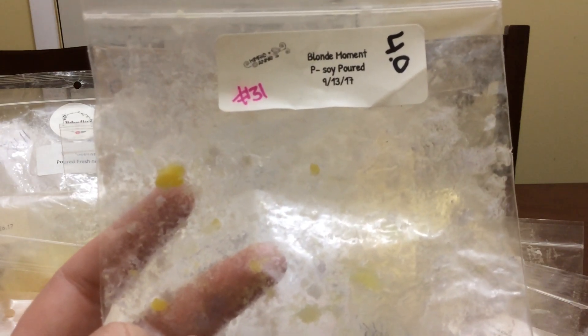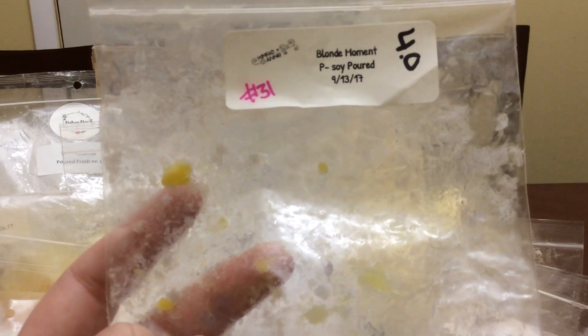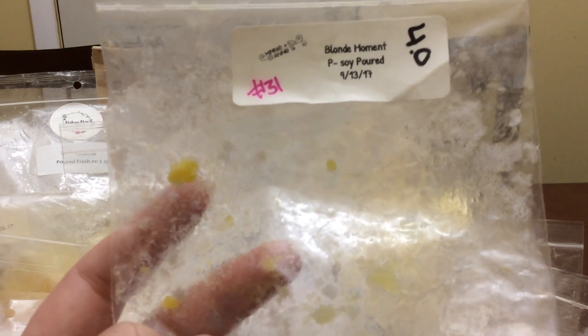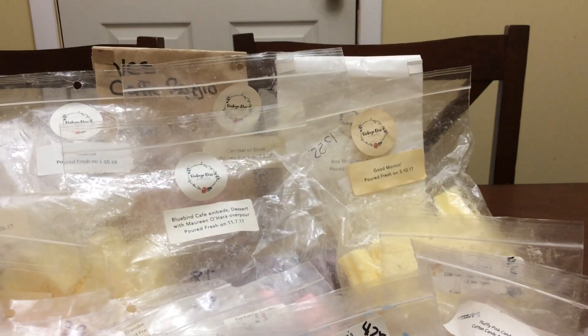Blonde Moment is beautiful — just a very nice fruity blend. I melted this in every room of my house: in the kitchen when I was cooking meat, in the bathroom, in the office and dining room — just everywhere. It was beautiful.